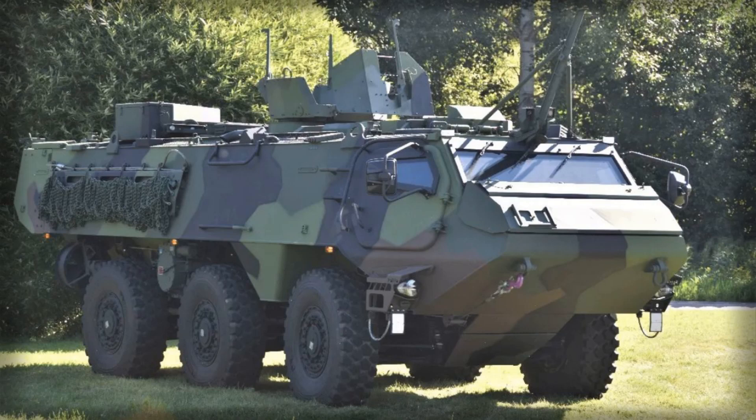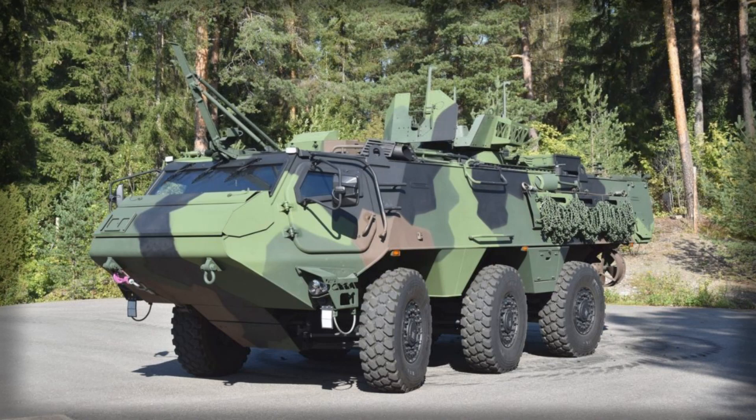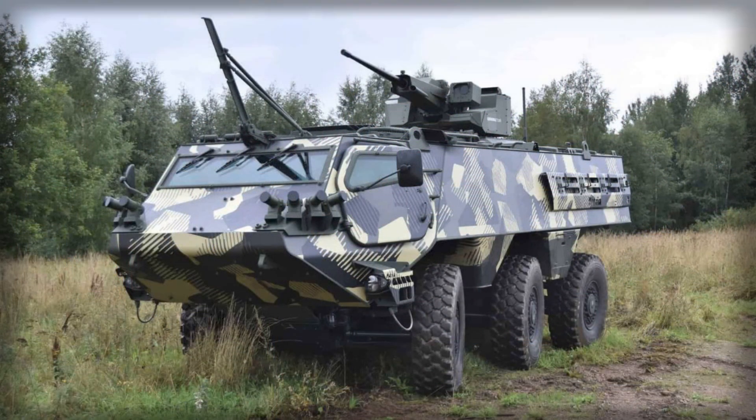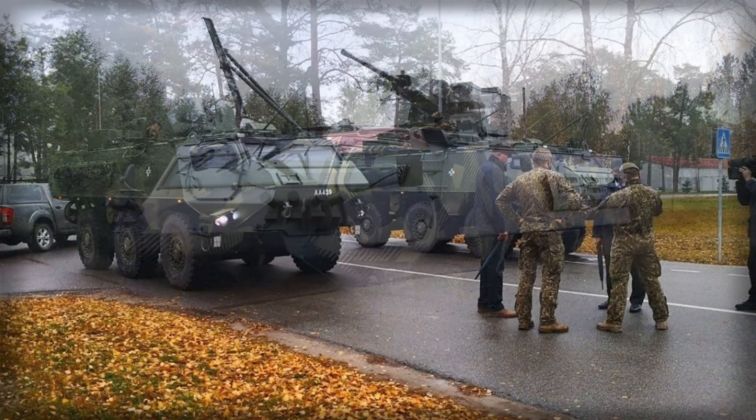Since its launch in 2019, the CAVS program has generated significant demand across Europe. Over 850 Patria 6x6 vehicles have been ordered, with more than 200 already delivered to participating nations. Sweden has procured 341 units under the designation Pansardarangbo 300, while Ukraine received 42 vehicles from Latvian stocks in mid-2025. Germany has initiated its procurement process, initially requesting 300 units, with plans for a long-term acquisition potentially reaching 1,000 vehicles.